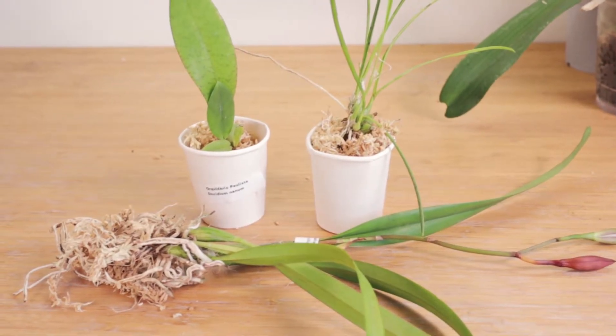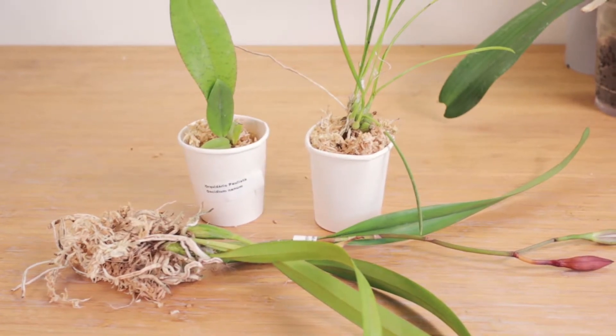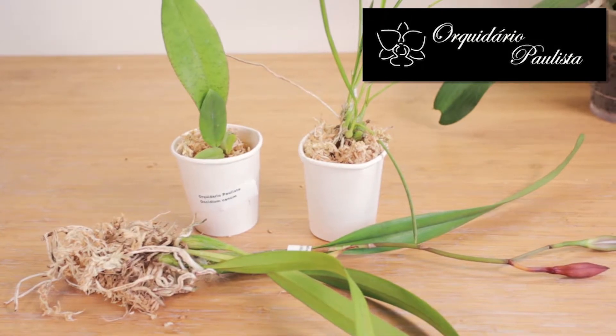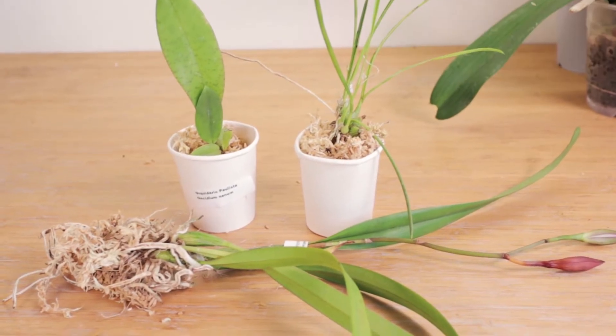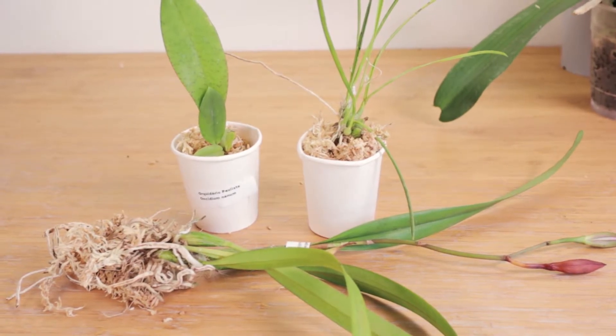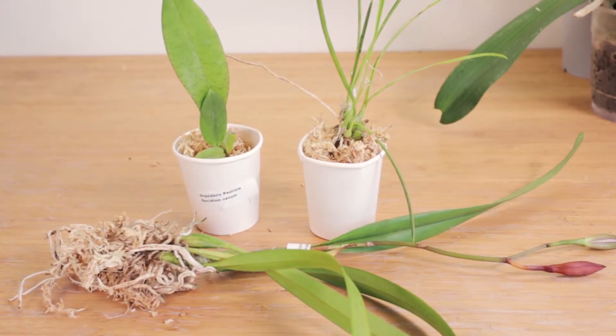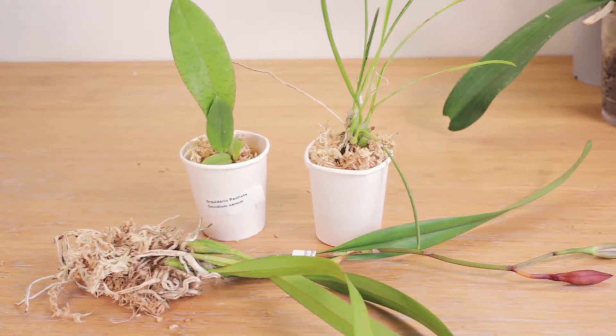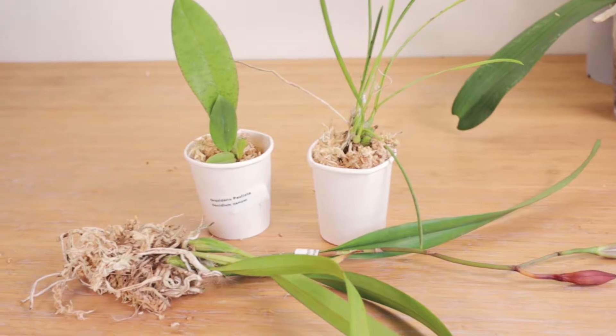These are the three plants we got from one of the international vendors, called Orchidário Paulista. The vendor was really nice. We were looking forward to buying some Rupicolas Lelias from them, but unfortunately all the ones they had we already had in our collection. They did have a great selection of other Brazilian orchids though, so we ended up selecting these three to purchase.